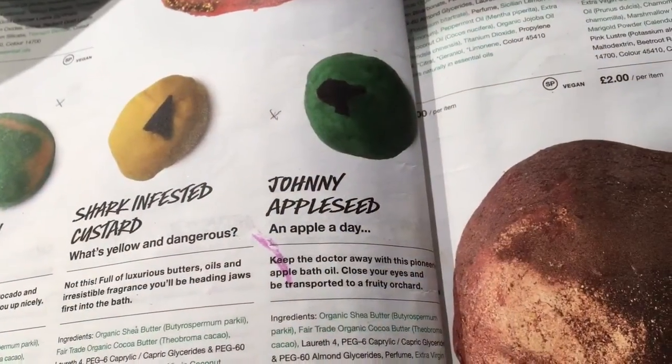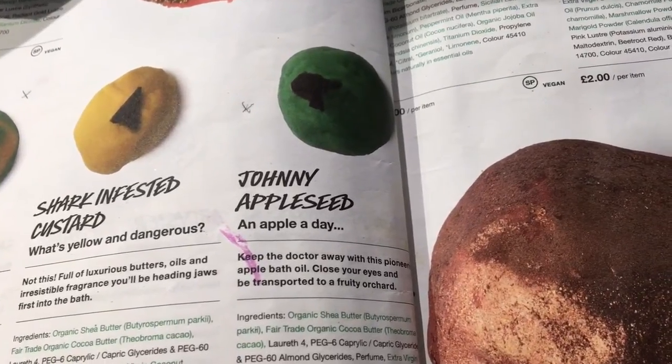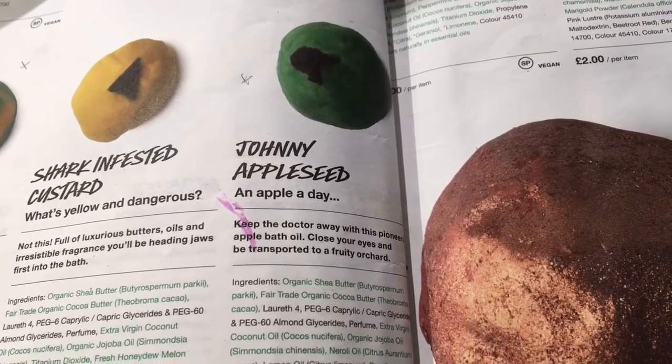Now let's look at the Lush Oxford Street catalog and see what they say about it. It says: Johnny Appleseed — an apple a day. Keep the doctor away with this pioneering apple bath oil. Close your eyes and be transported to a fruity orchard.